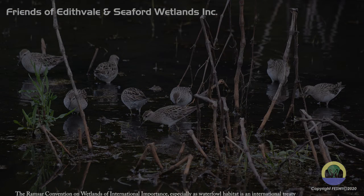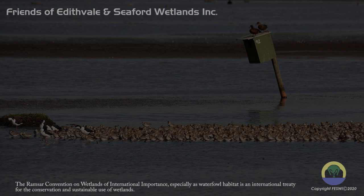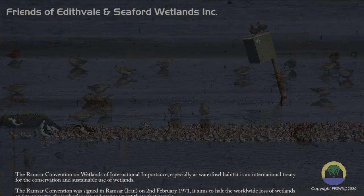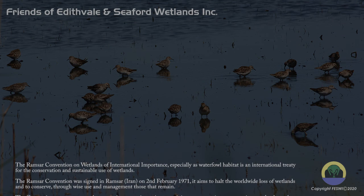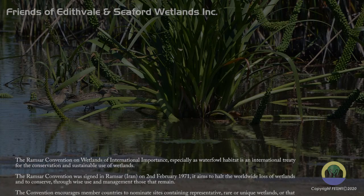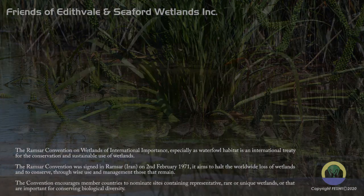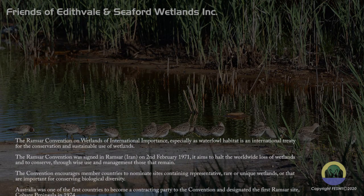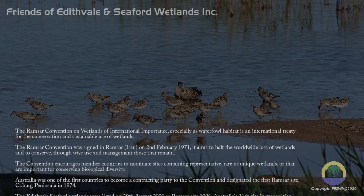The Ramsar Convention on wetlands of international importance, especially as waterfowl habitat, is an international treaty for the conservation and sustainable use of wetlands. The Ramsar Convention was signed in Ramsar, Iran on 2 February 1971. It aims to halt the worldwide loss of wetlands and to conserve, through wise use and management, those that remain.